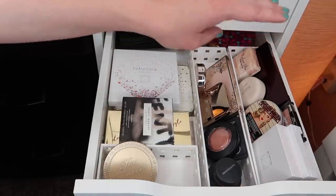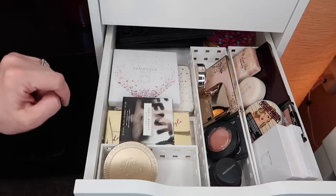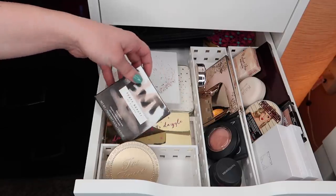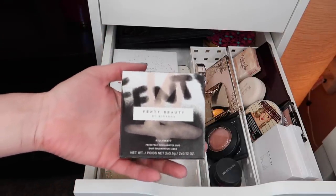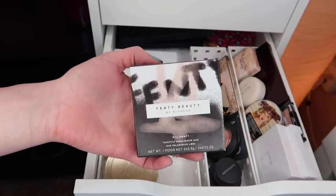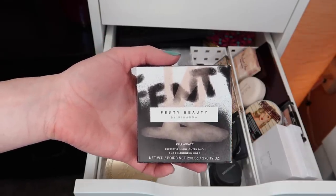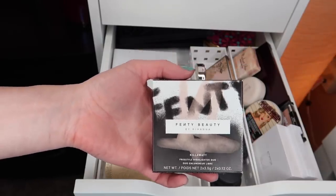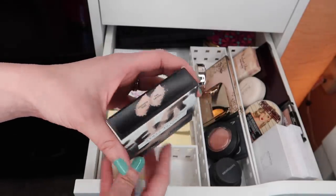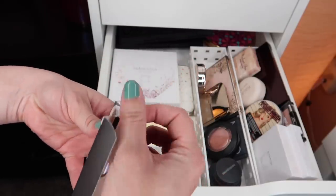Moving on to my highlighter, blush, bronzer, and face palette drawer. I have one new product in here — if you guessed the Fenty highlighter, you would be correct. This is another thing I picked up during the VIB sale. This is the only Fenty product I have right now. I used to have the foundation, used it up, absolutely loved it, and will for sure repurchase someday. I had never tried any of her other products before, but I have a couple of friends who really like a lot of her products, including these highlighters. I picked up the Lightning Dust and Fire Crystal Duo and I am so excited to try this.